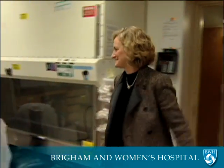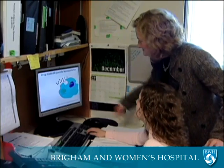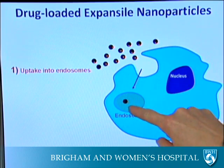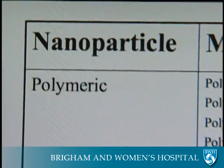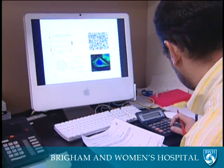Dr. Yolanda Colson is an associate professor in thoracic surgery at BWH. She's one of several physicians who use nanoparticles to kill cancer cells, with a focus on lung cancer. Her colleague, Dr. Omid Farakazad, runs the Laboratory of Nanomedicine, focusing on the use of nanoparticles to cure prostate cancer.